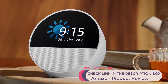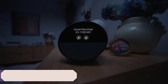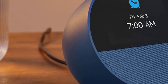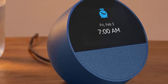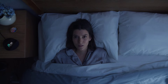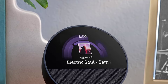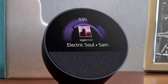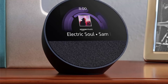Pros: Multifunctional — combines an alarm clock with Alexa's extensive smart features. Compact and stylish — modern design complements any room decor. High-quality sound enhances the audio experience for a bedside device. Cons: Dependent on the Alexa app for setup and customization. Limited battery-free use — must stay plugged in for continuous operation. In summary, the 2024 Amazon Echo Spot is perfect for those seeking a smart, multifunctional alarm clock with excellent sound and seamless Alexa integration, making it both practical and stylish.